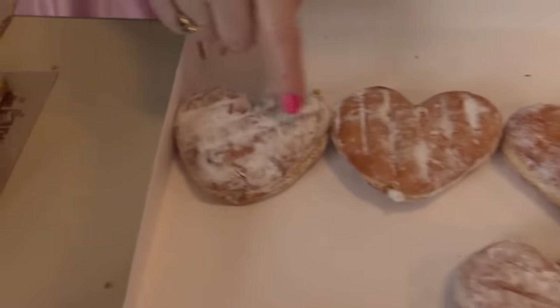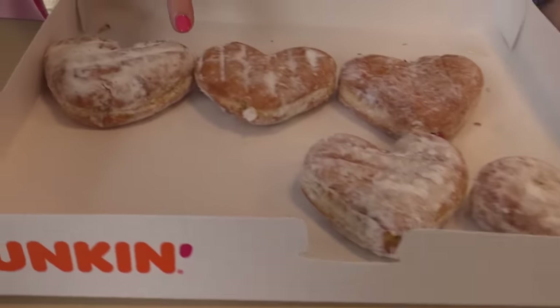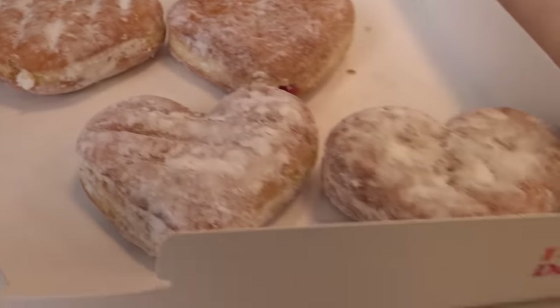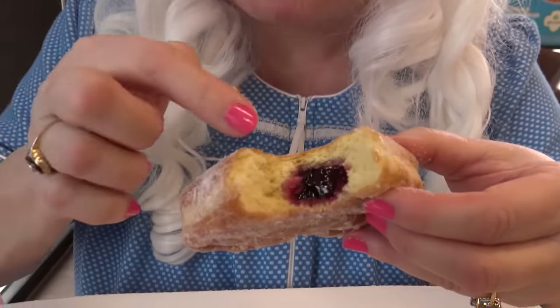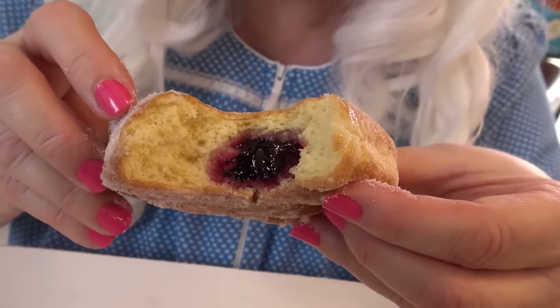Now we're gonna try all of these donuts — they're all filled donuts and they're all in the shape of a heart. And heart begins with the letter H. All right, Granny's gonna taste the first one — it's a jelly donut. See, right there — Granny's gonna take a big taste of it and you can see the jelly inside. Oh, that's raspberry! And raspberry begins with the letter R.